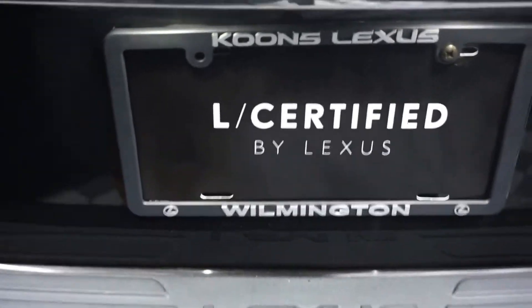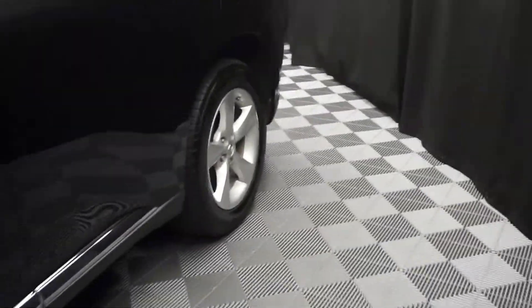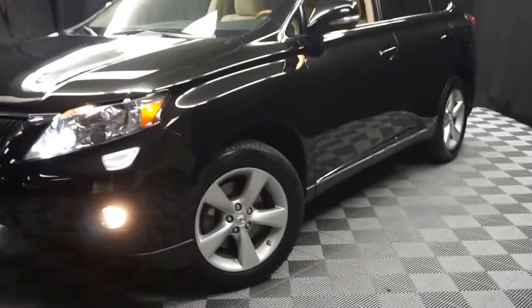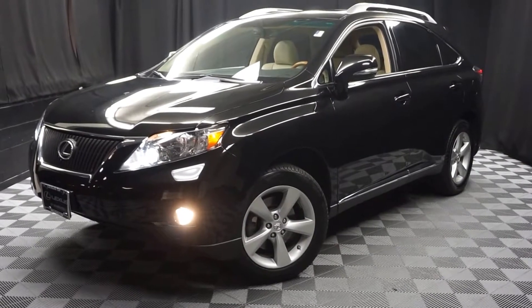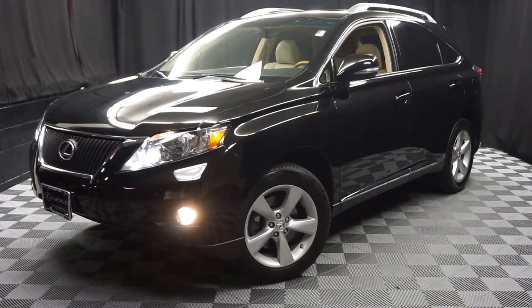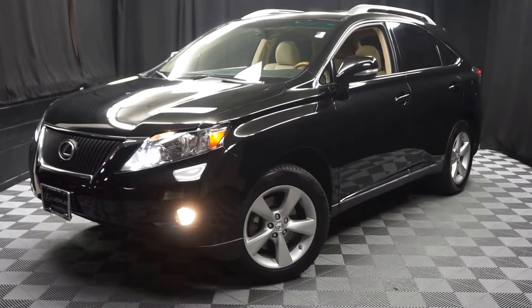Right here at Lexus of Wilmington. Looking for more information on this 2011 RX or any of the other 100 vehicles in our pre-owned inventory in our 90,000 square foot pre-owned showroom. That's right — when you come here at Lexus of Wilmington, you do your car shopping indoors to avoid the elements of the weather. Stay warm, stay cool, stay dry — shop inside at Lexus of Wilmington. Go to LexusofWilmington.com for more information.